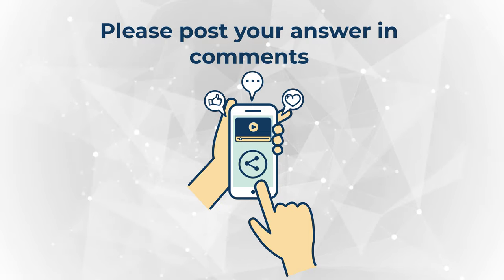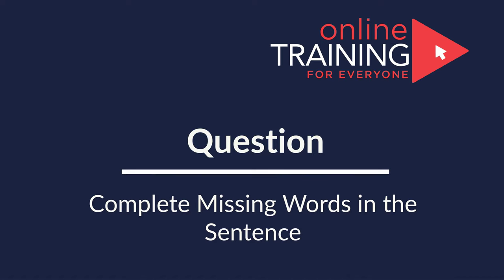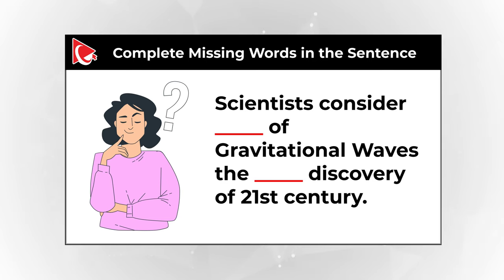Please share how easy it was for you to solve it. Here is a very interesting question which may not be as simple as it looks. You are presented with the sentence: Scientists consider something of gravitational waves the something discovery of the 21st century.